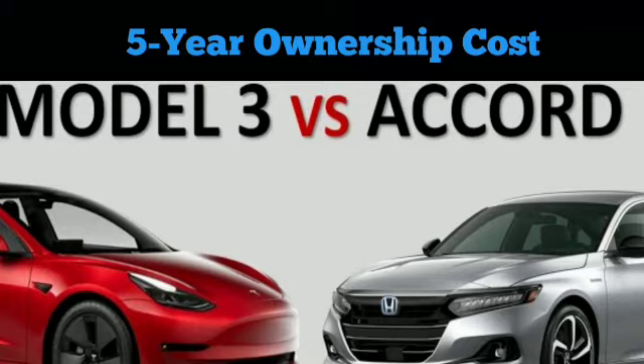Maintenance: although it can vary widely, the Accord will cost $4,271 to maintain over a 5-year period per data from admins, while the Model 3 will set you back around $3,820 according to CleanerWatt's calculations.